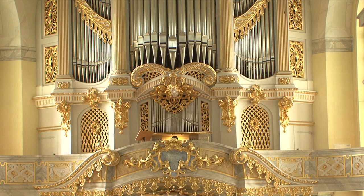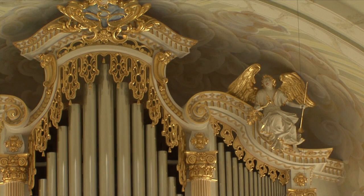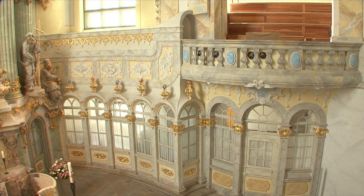A Protestant preaching church, completely dedicated to the pulpit, the place of the proclamation of the word of God, and with a magnificent pipe organ.